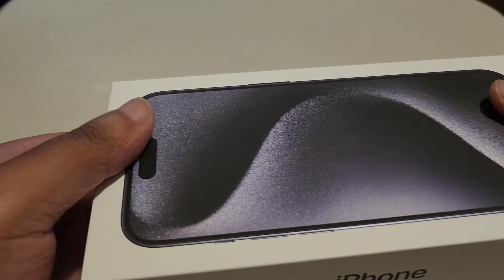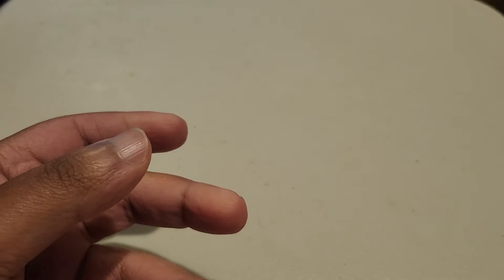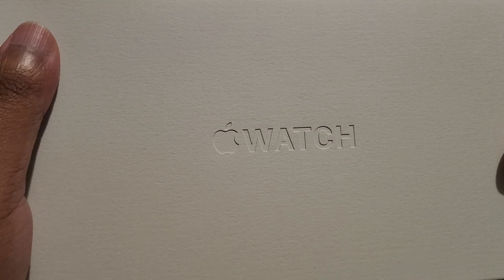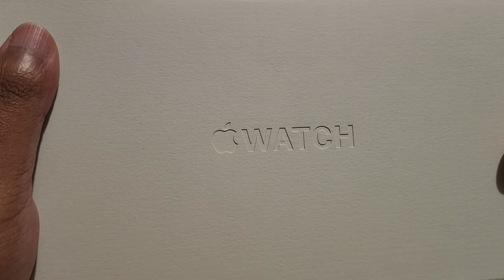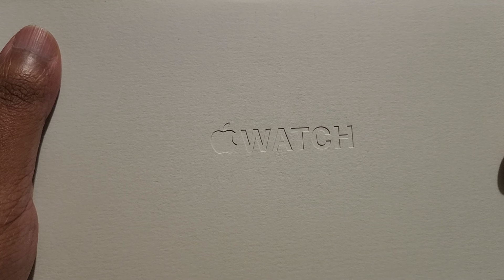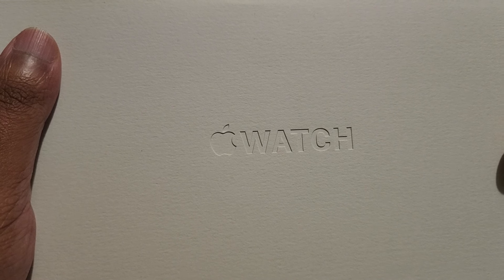I'll set this up in my own time — this was just the unboxing, not a first impressions. Now time to open the Apple Watch — the Apple Watch is pretty sick too, I'll show you that. This guys is the Apple Watch Ultra Series 2 — top of the line watch with titanium and a 49mm dial, so it's pretty big and pretty awesome.